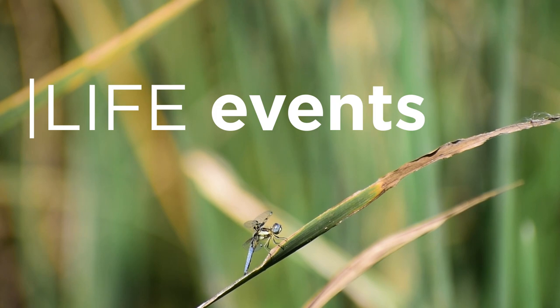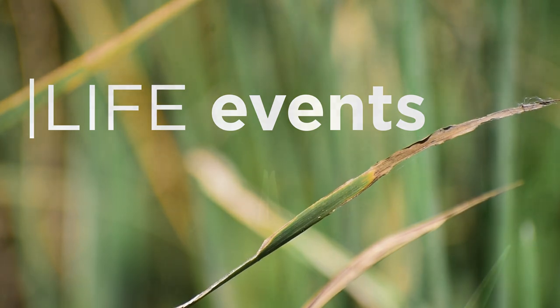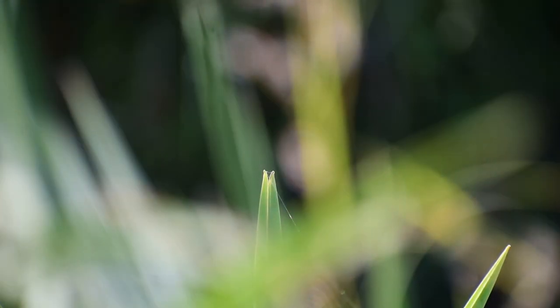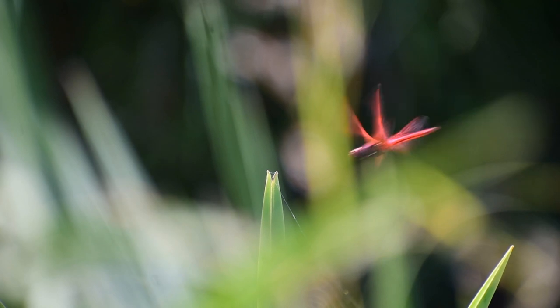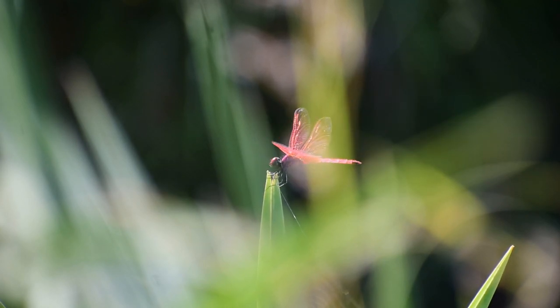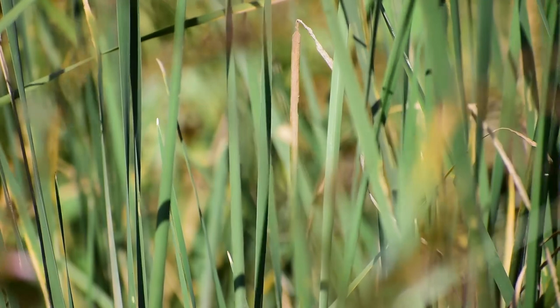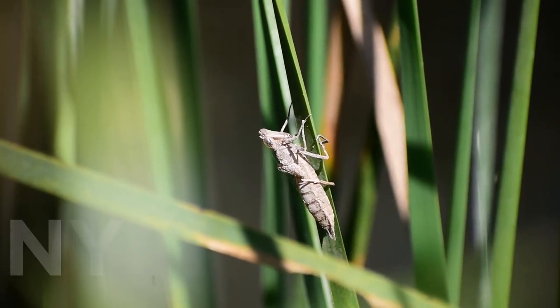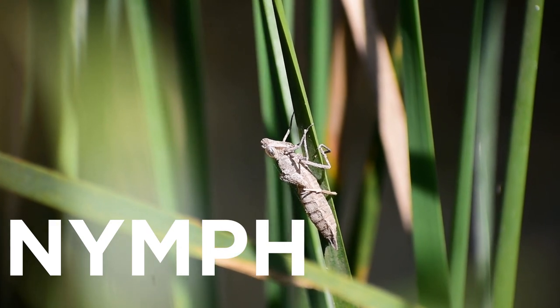Dragonflies can be found near freshwater sources, where they begin their life. Female dragonflies lay eggs in water, and on hatching, the young develop into a stage known as a nymph, spending several years in this state.